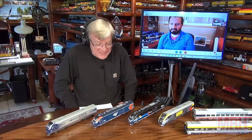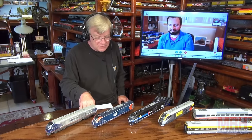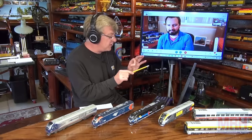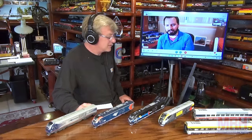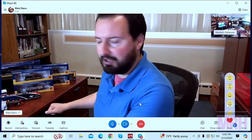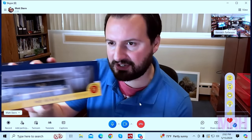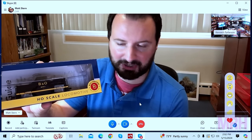For this segment of What's Neat, I've got Matt Stern from Bachmann Industries out in beautiful Philadelphia, Pennsylvania. Matt is going to give us an update in June of all the exciting things happening there. He has some product samples to show, including some box samples already announced — these are our 44-tonners in HO scale. These are our first box samples, and whenever we get box samples in, that means we're not too far away from our production models coming in. We're looking at an early summer arrival for these.